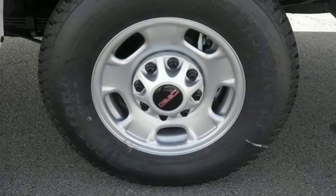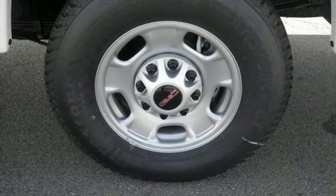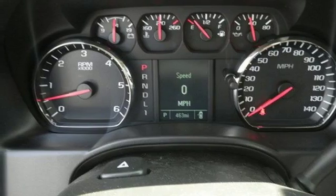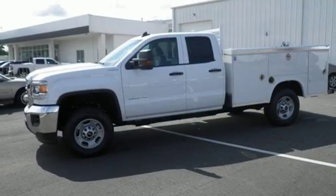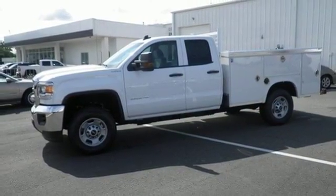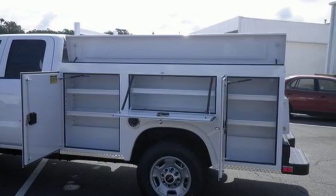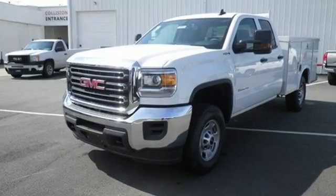The USB port and auxiliary jack opens up entertainment options between jobs as the steel frame quiets down the outside world, making for a rejuvenating ride. Your presence is never ignored with daytime running lamps and automatic headlights. When you can't afford to second-guess if your truck can handle the job, your only choice is this Sierra.